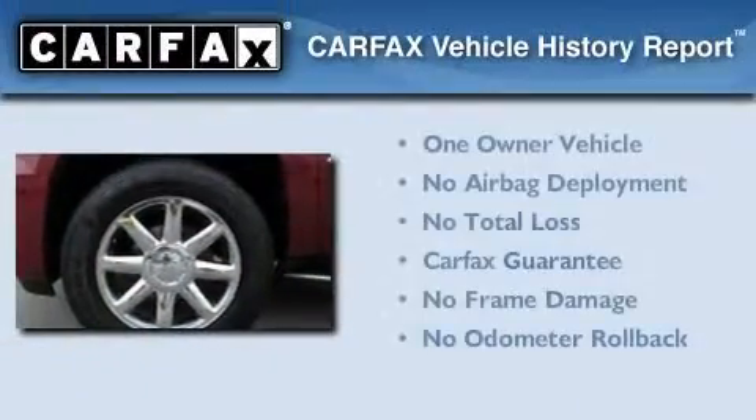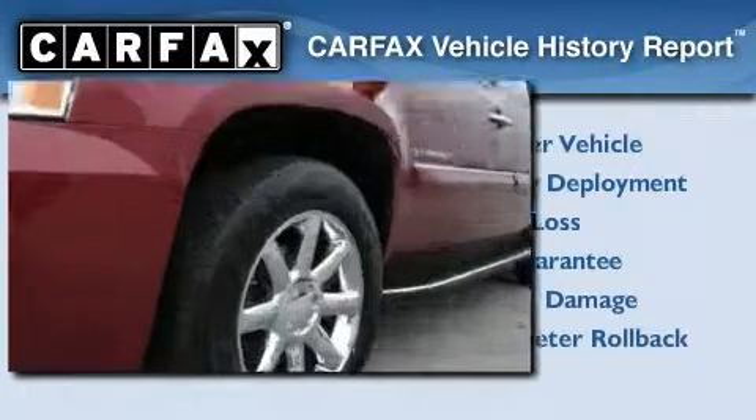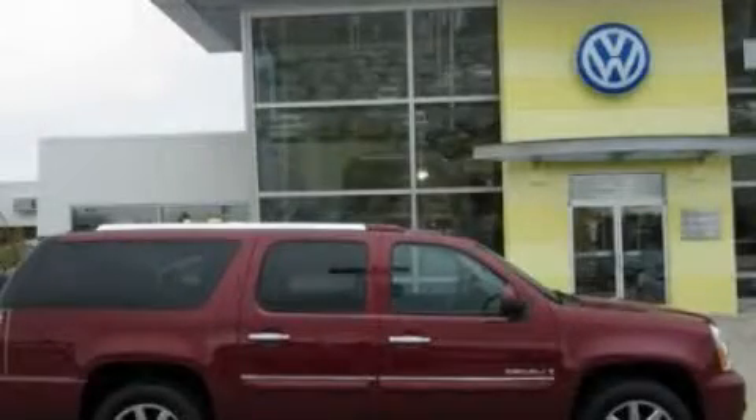This GMC has had only one owner and it qualifies for the Carfax buyback guarantee. Contact us today to schedule your opportunity to see this automobile in person.